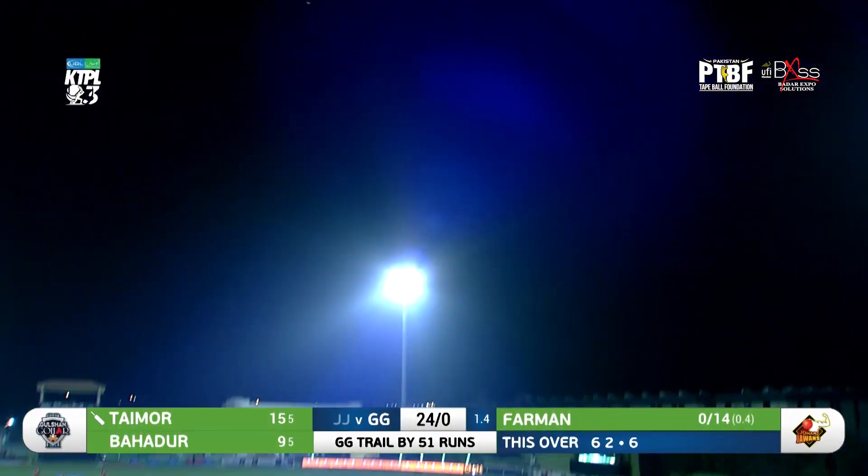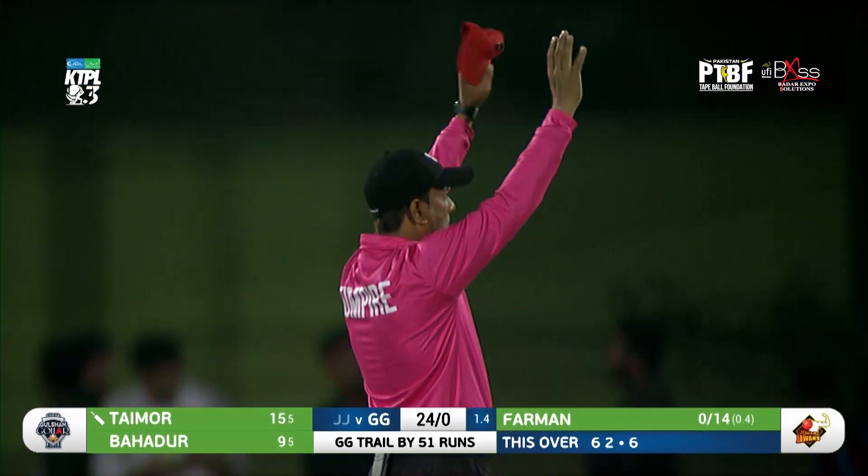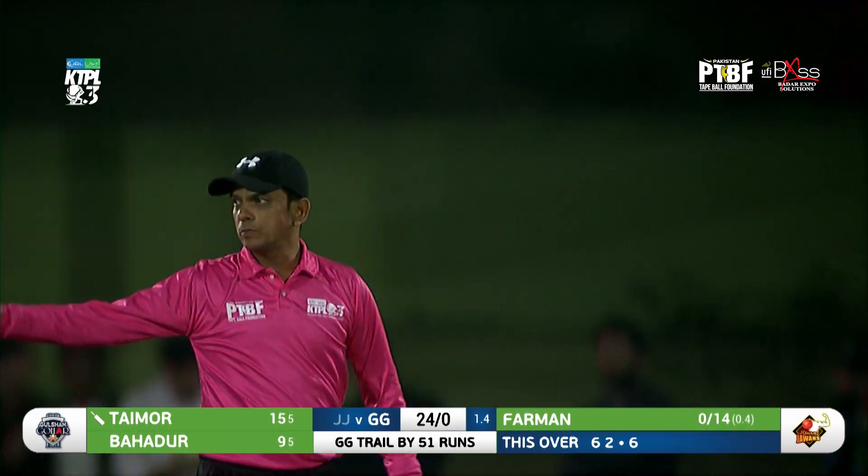Shot! He goes big again, this time over long-on, and that's a magnificent hit from TM. Back-to-back maximums.